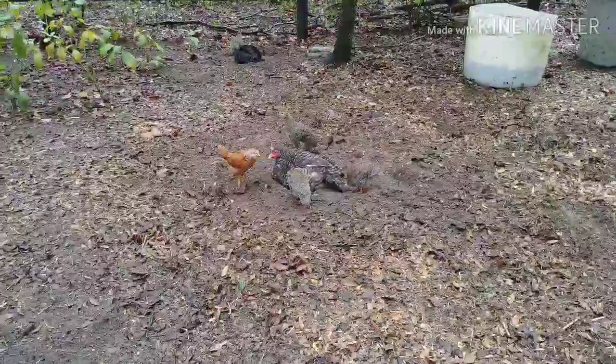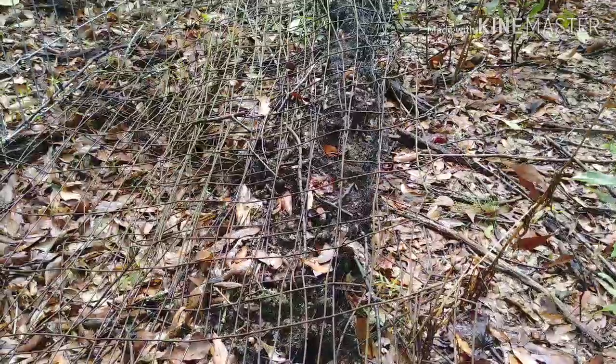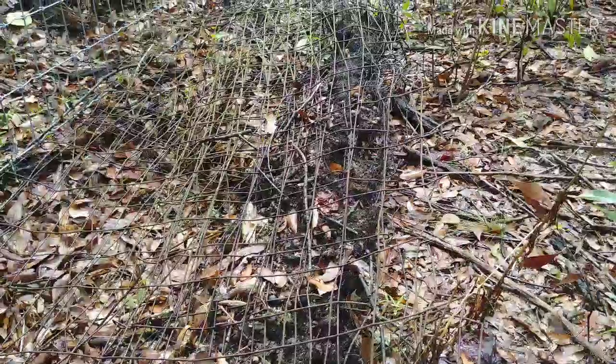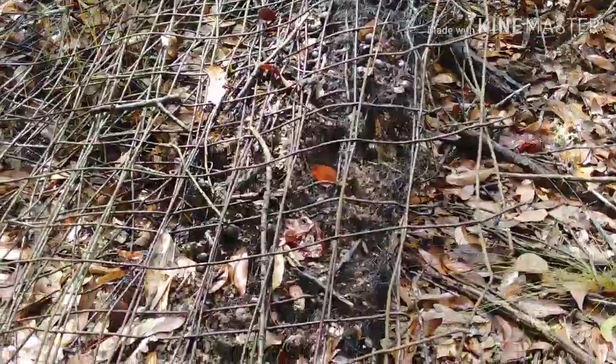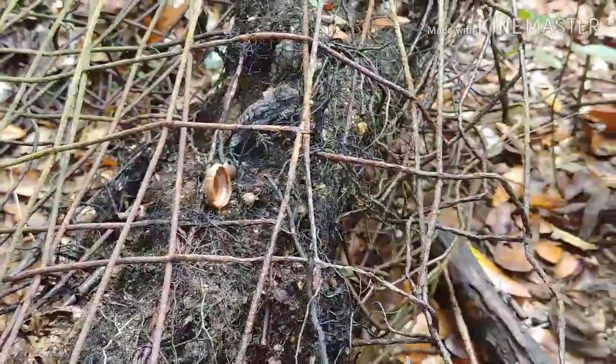Hi babies! I don't know if I'm gonna be able to show you these lizards because I doubt they'll let me get that close. This is the chicken yard — bad area for lizards — chickens will definitely eat them. They're so awesome though.